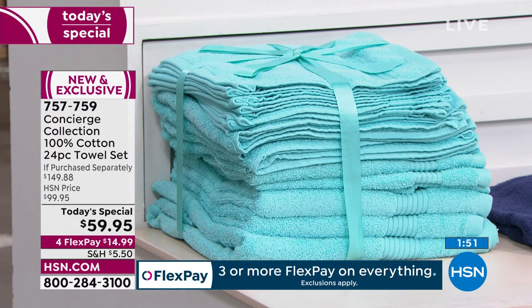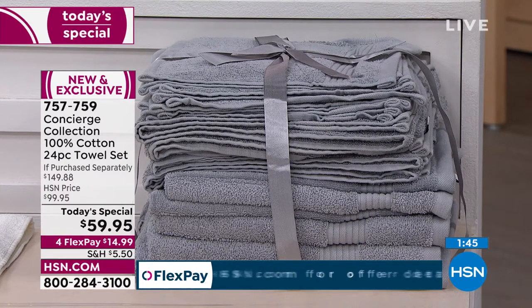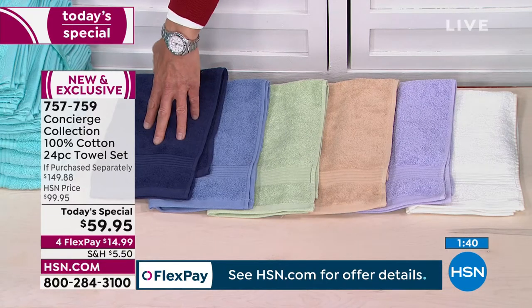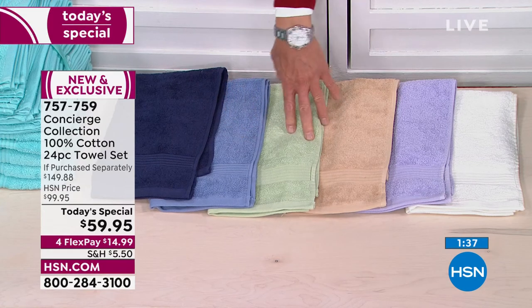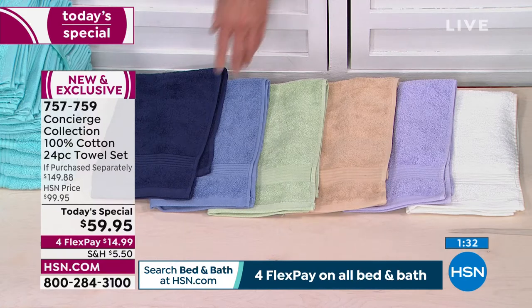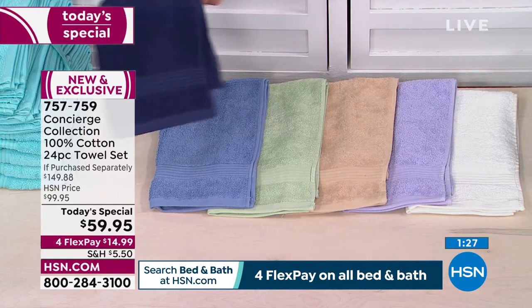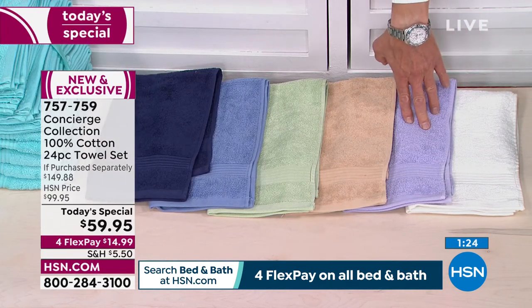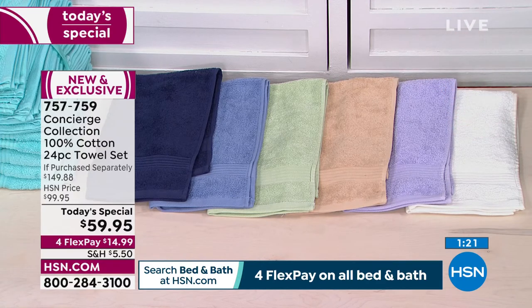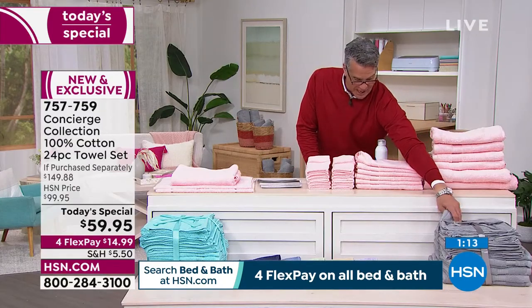Look at that aqua — so beautiful! That real aqua turquoisey kind of mix. We also have navy, just regular blue, sage, tan, lilac, white — 500 left in white so those are going quickly. They brought in 1,300 and they're going fast. Gray — about 700 to 800 left — and don't forget the blush for a little girl's room.